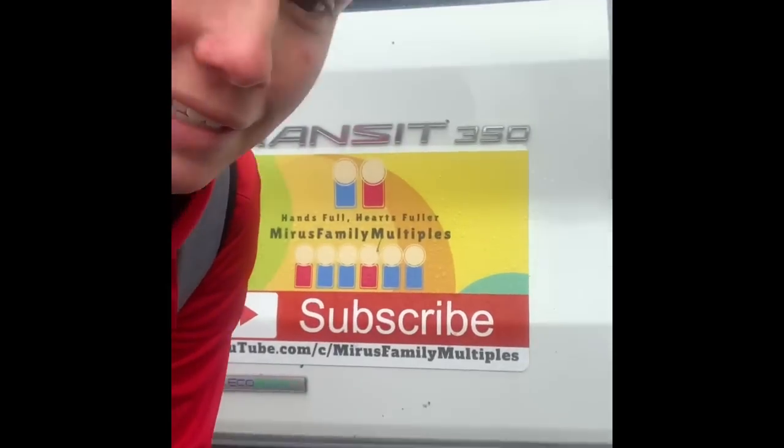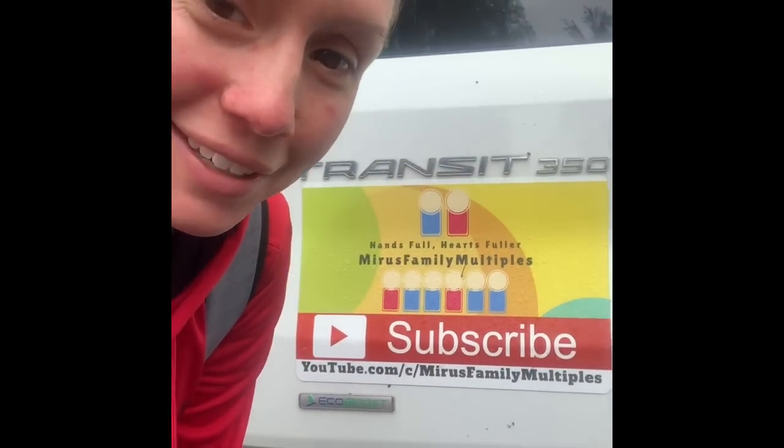Hey, so everybody's always asking, how do you guys do what you do with all your kids? Well, I'm going to take you on a little adventure today with me taking the six kids to Sam's Club by myself. We hope you enjoy, and please subscribe if you have the time — we appreciate it.